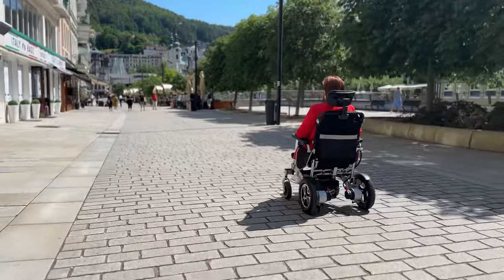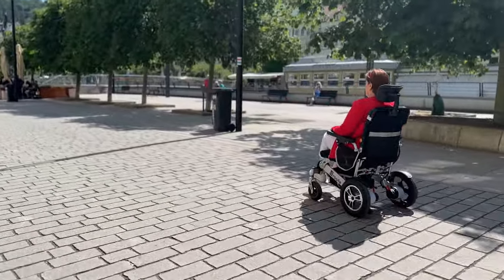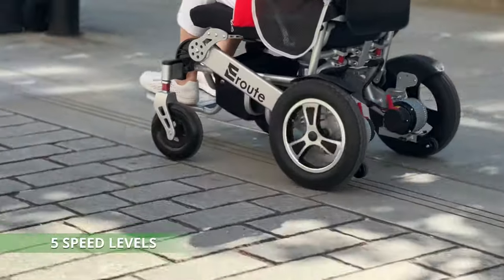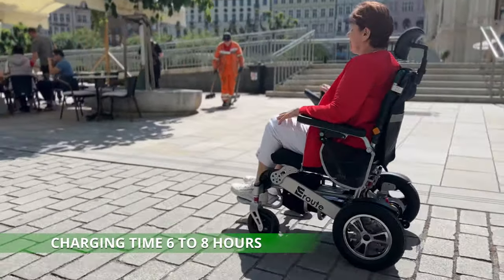The Aroute 8000R is equipped with two powerful electric motors for a smooth and reliable ride. You can reach speeds of up to 3.7 miles per hour thanks to the 5-way adjustable speed control. Charging takes 6 to 8 hours.